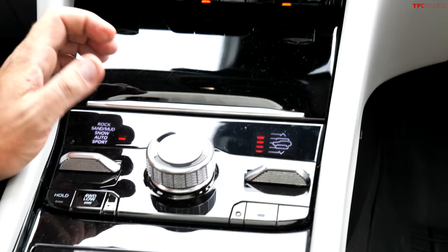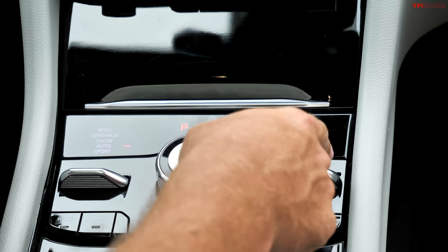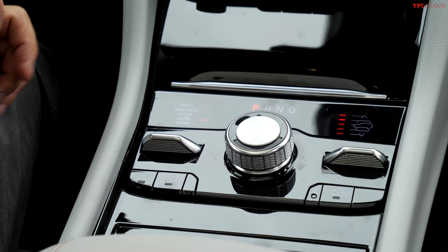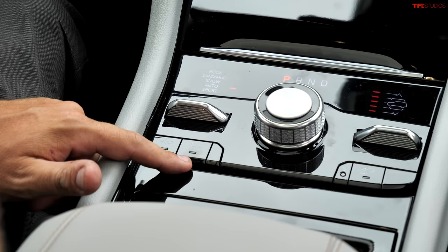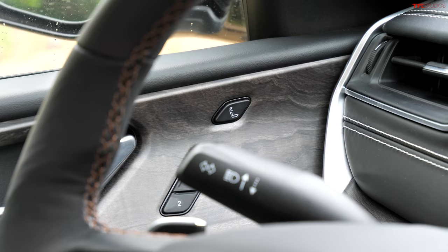The interior also features a panoramic roof. The transmission shifter controls drive, reverse, and park. The air suspension can be lowered or raised with a flick of a switch, or done automatically when switching modes — Sport, Auto, Snow, Sand, Mud, and Rock. To switch into four-wheel drive low, you go to neutral and push the four-low button, configuring everything for off-roading.